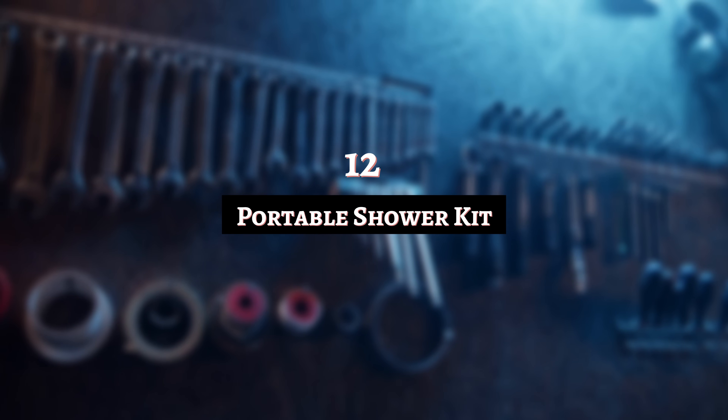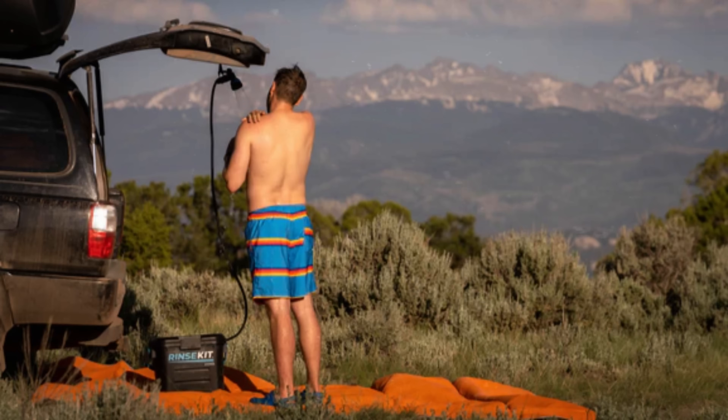Number 12: Portable Shower Kit. When you're out in the wild, you can always find a waterfall to take a shower in — or you can be sensible and bring your own portable shower kit. These vary in design, but you're generally equipped with a shower head, hose, and pump-operated water supply. No need to worry about cold water outdoors either, because it can be heated by solar power. You can also buy them with tents if you need privacy.